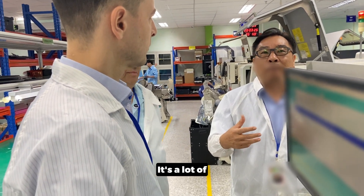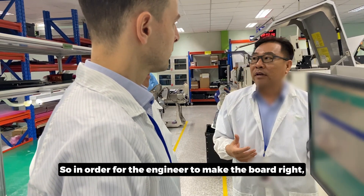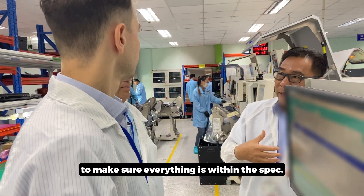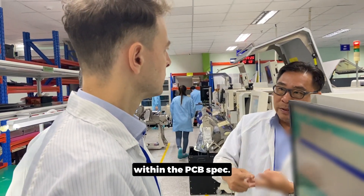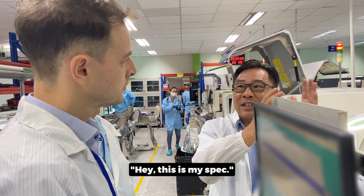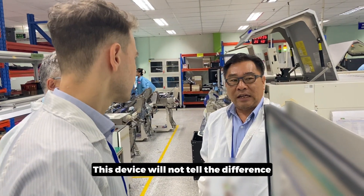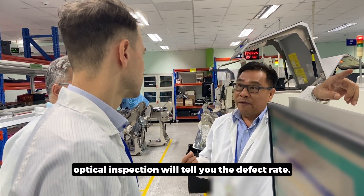There are a lot of issues if we don't do it right. In order for the engineer to get the board right, it takes about three to four days to run samples and make sure the profile is correct — within the component spec, within the solder paste spec, and within the PCB spec. It's combined information applied to this machine. The AOI optical inspection will tell you the defect rate.